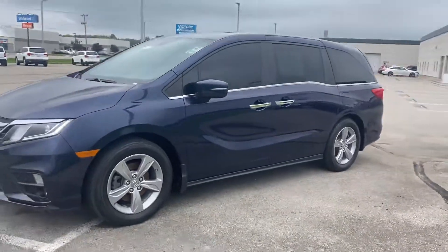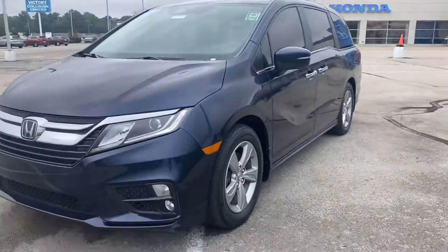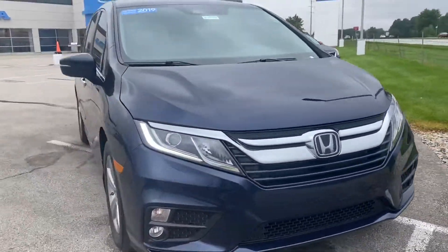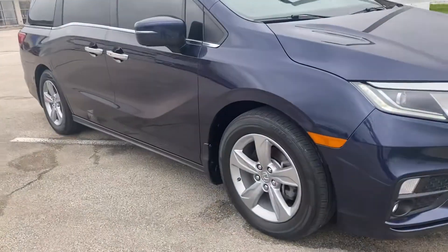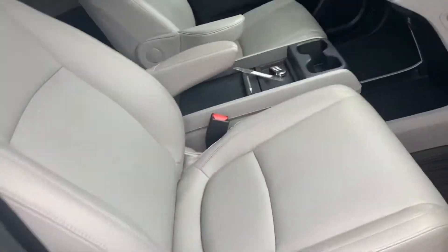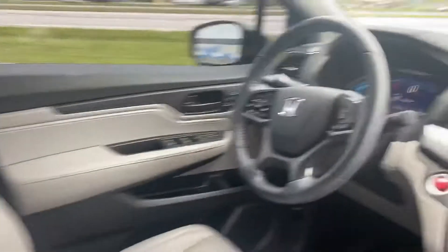Hi, this is Holly here at Victory Honda of Muncie. I just want to give you a sneak peek of the 2019 Honda Odyssey EXL. It comes with aluminum alloy wheels as well as a gray leather interior.